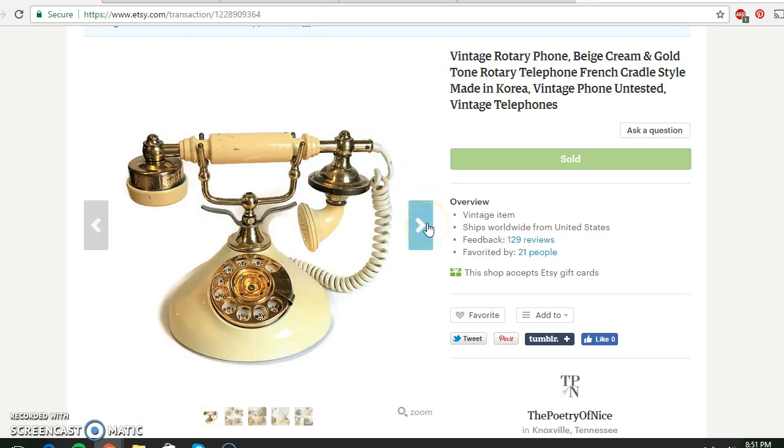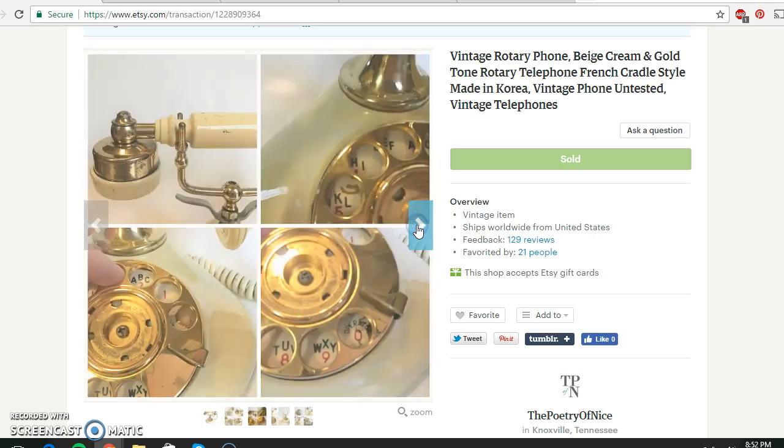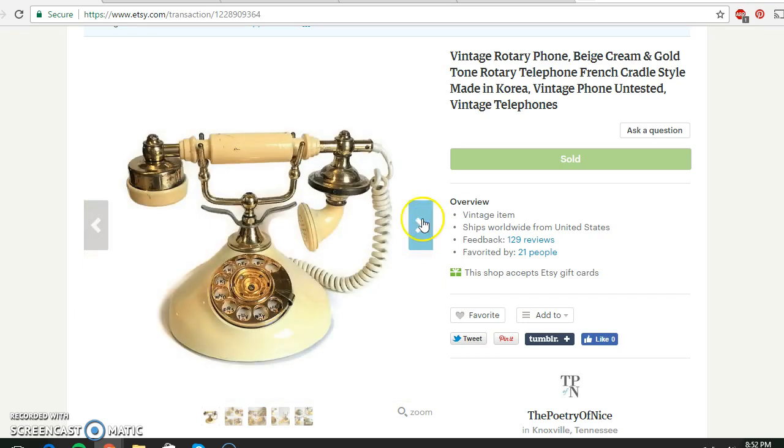This phone I paid $3 for at a yard sale not too long ago, and it sold for $29.95. I think it went abroad to Italy, Priority Express. It did have quite a bit of wear as you can see in the photos — I made sure to include extra photographs so the buyer could see exactly what they were getting. But overall, still a very beautiful piece.